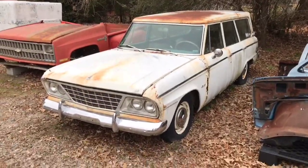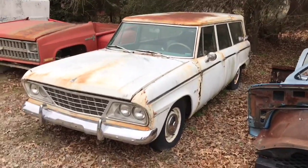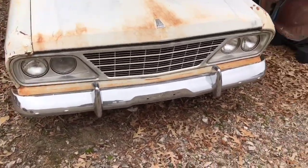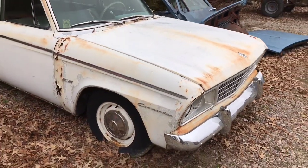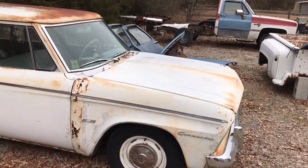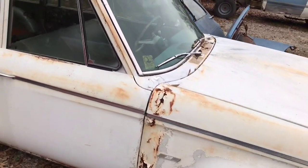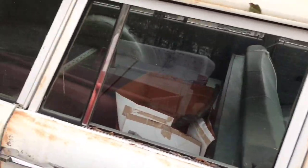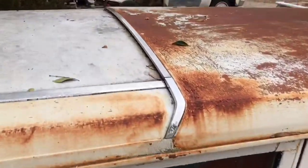Okay Studebaker fans, look what I have found for you. This is a 1964 Studebaker Commander V8 station wagon. I am in a little community just outside of Henderson, North Carolina. I've known about this car for a little while — my buddy told me about it and said I should come over and do a video. This car is a V8, it does not run, it's a project. We're gonna do a quick walk-around. Check out the roofline on that — isn't that kind of cool how they did that?